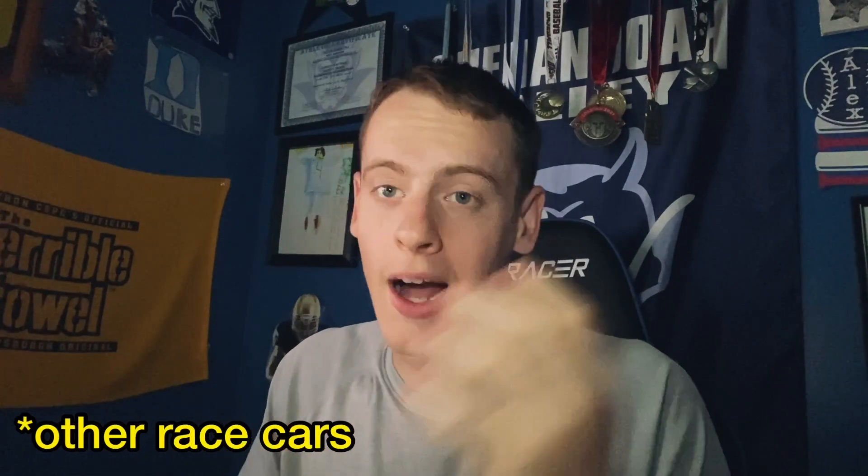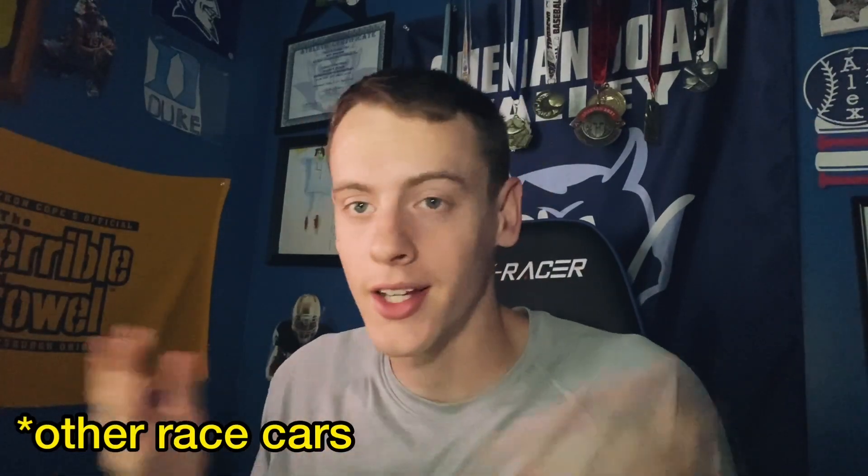Hello YouTube, welcome back to another video. Today we're doing F1 speed compared to normal cars. I went to post this yesterday — my fault, got home from college — but anyway we're posting it today. It's going to be an interesting video, one of the longer F1 videos I'm reacting to. This is eight minutes! Hope you guys enjoy, I'm definitely excited to check it out.